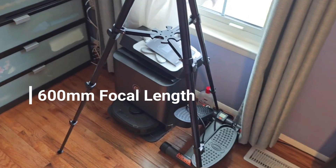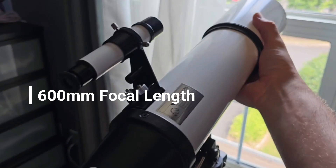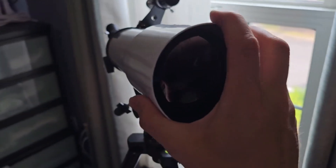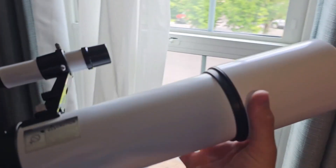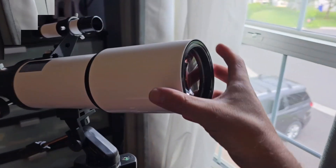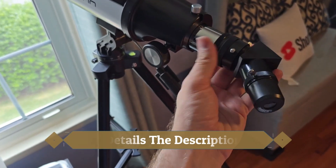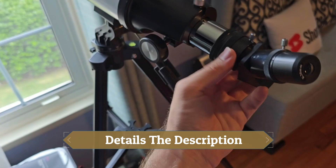Pros: 80mm aperture offers clear and bright views. Compact and portable with an included backpack. Beginner-friendly design and easy setup. Cons: Limited advanced features for experienced astronomers. Manual controls may require practice for precise adjustments.